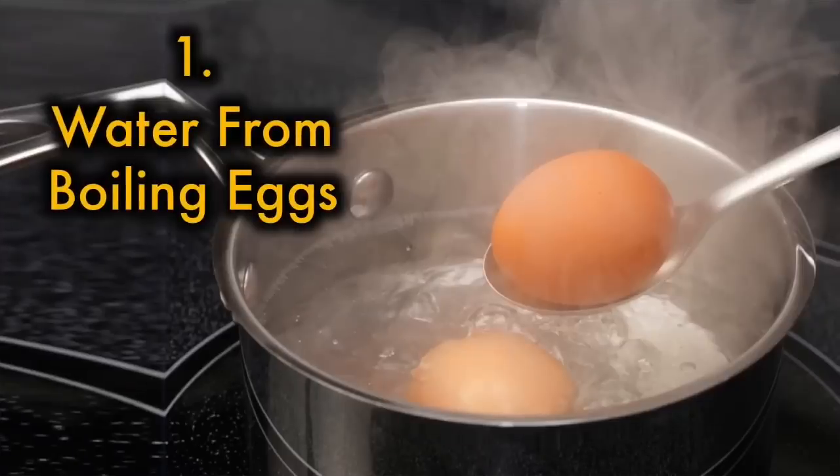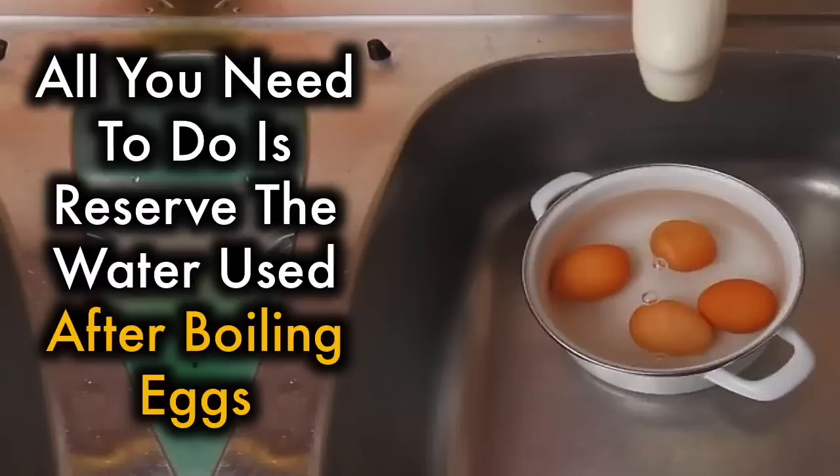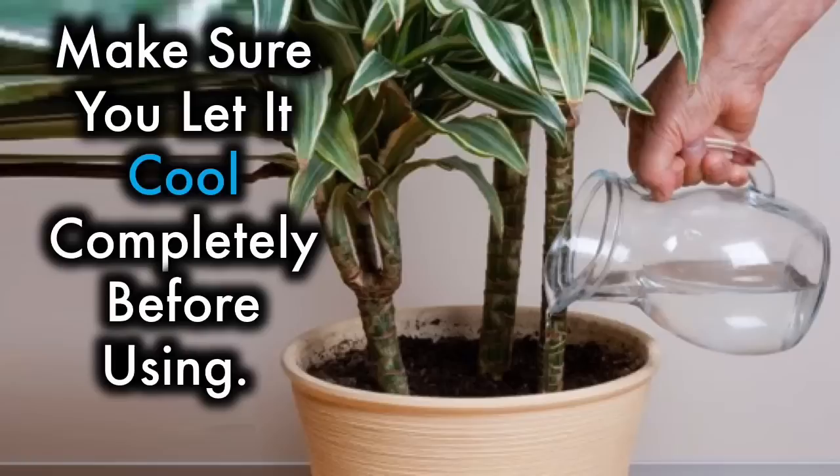Water from boiling eggs. Using the water from boiling eggs may be unusual. All you need to do is reserve the water used after boiling eggs. When the eggs boil, calcium leaches into the water, making excellent feed for your plants. Make sure you let it cool completely before using.